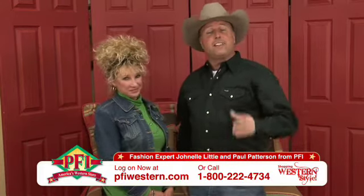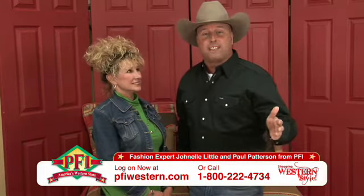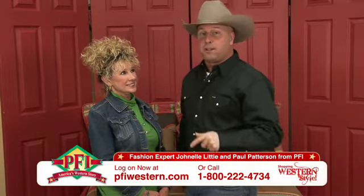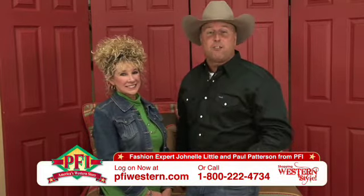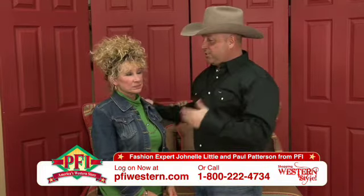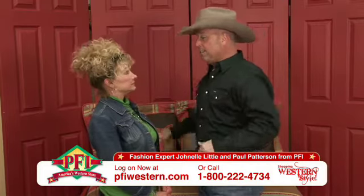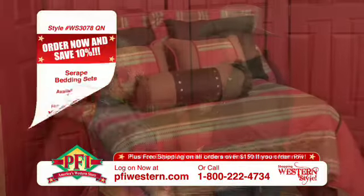We're shopping western style and guess what? We're going to redecorate the house once again — that part Justin talked about, the little yahoo in the bedroom. We're going to redecorate the bedroom with a nice bedroom set. Jonnell, we have got one cool bedroom set right here behind us. Tell me a little bit about this bed set.